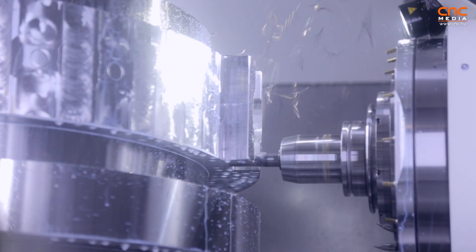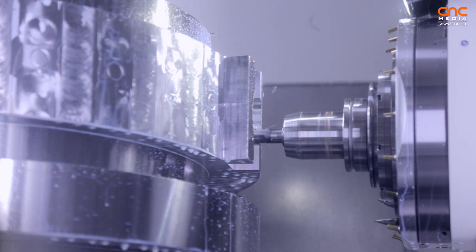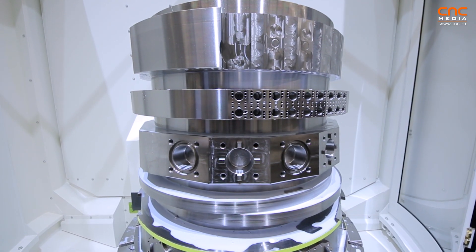The next highlight of the machine is the totally new B-axis, also with negative angles. And last but not least, as you can see here, a very stable machine where you can produce very heavy parts.